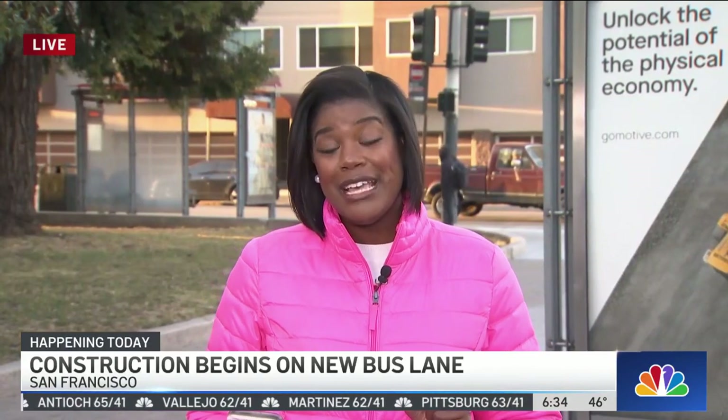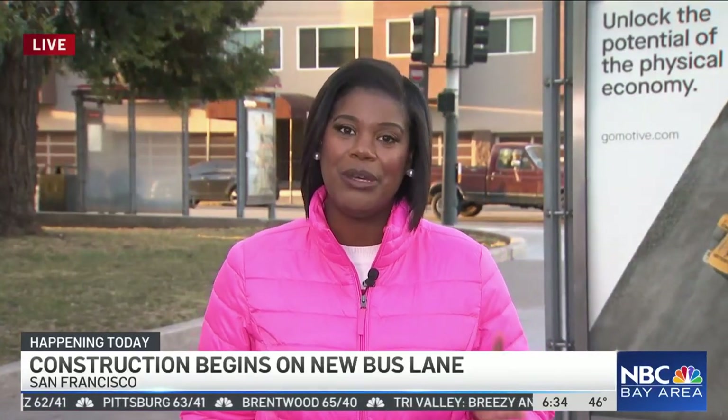The big question right now: just how long will this project take? SFMTA estimates it will be completed by summer of 2023. This is the start of 2022, so we have a little bit of time to go. Some congestion will take place in that area before the project is completed, but some big changes are on the horizon.